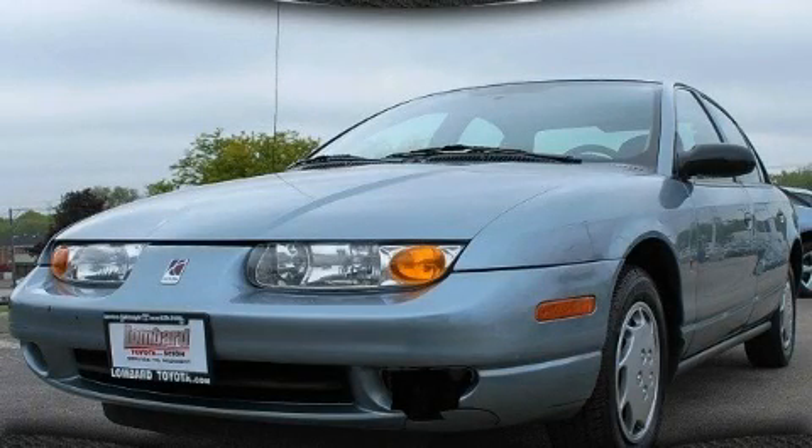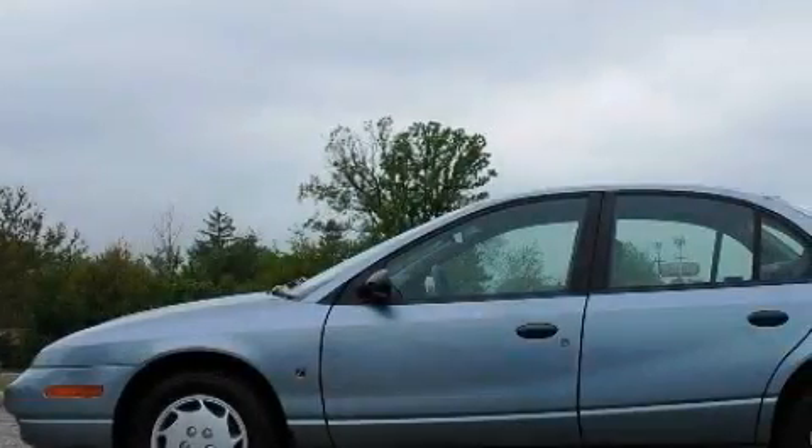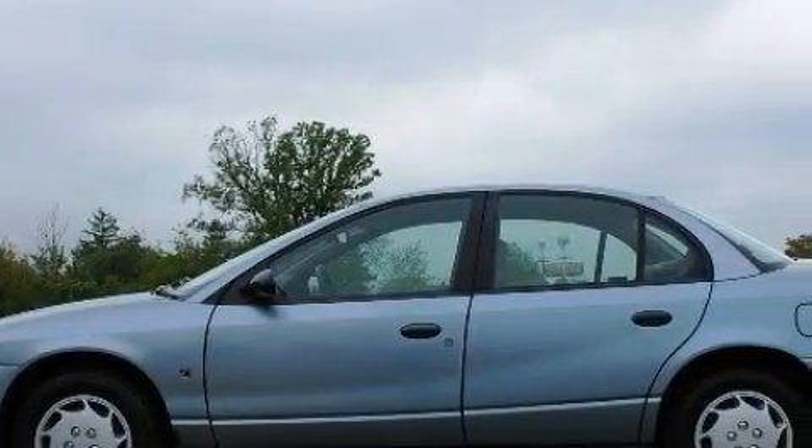This is a 2002 Saturn S-Series, a drive in shape that provides endless luxury. It has a 1.9-liter four-cylinder engine and a four-speed automatic transmission.